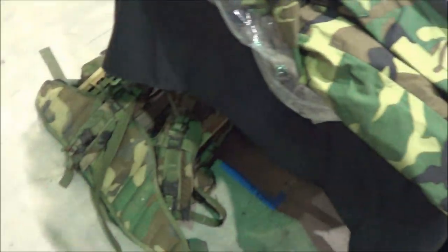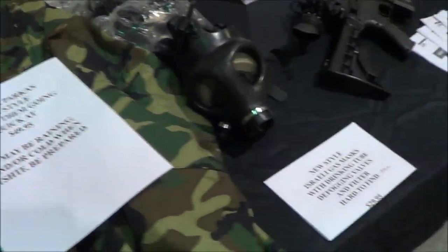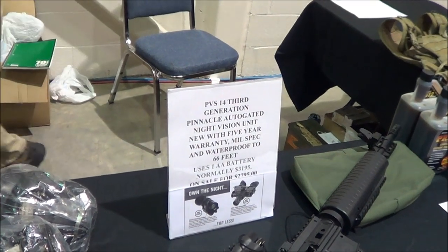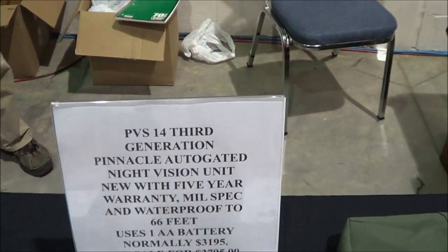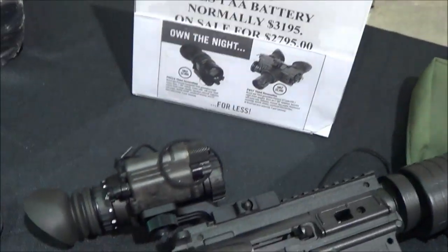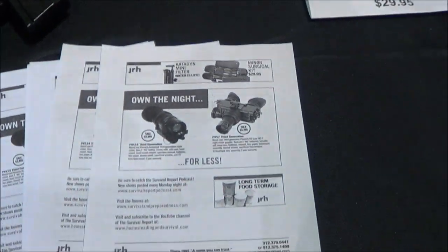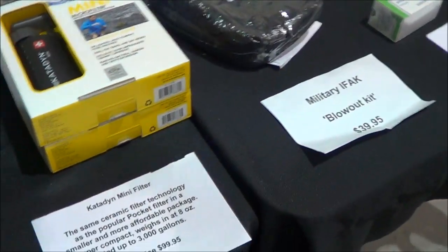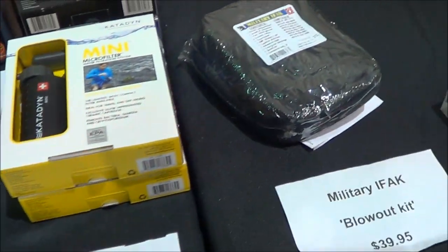Awesome guy — if you need military gear, night vision, gas mask, he has a website. Good guy, competitive prices on his Gen 3 PBS-14 third-generation night vision sights. That's the same guy that Southern Prepper One bought his sights from, if you've seen his video. He's got that expensive Katadyn Mini Filter, which is only $199.95 — I've seen them way higher.